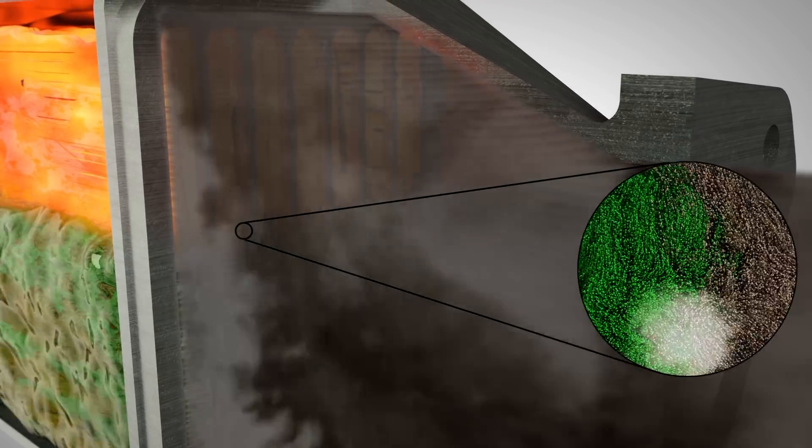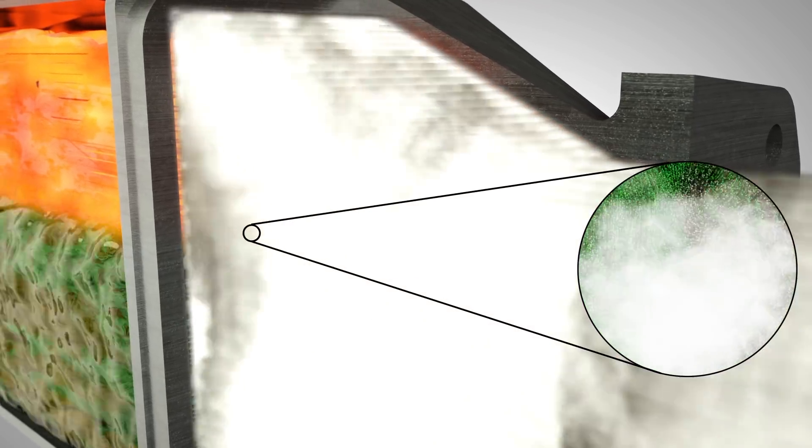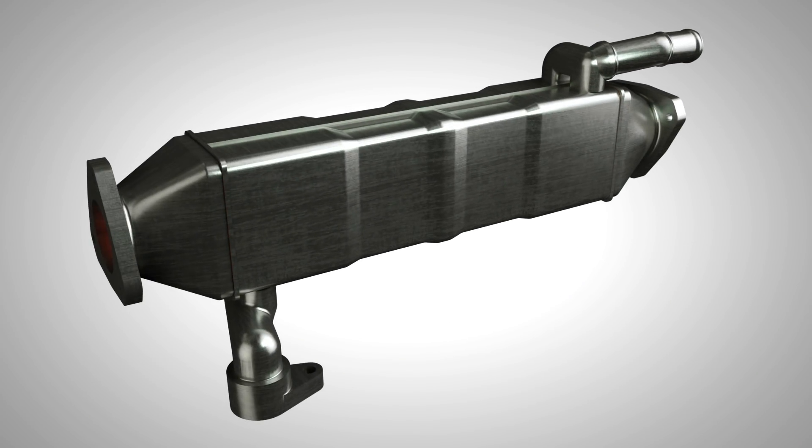One symptom of this failure is white steam from a vehicle's tailpipe, which is the result of coolant evaporating within the exhaust system, which then allows that coolant to enter the engine.